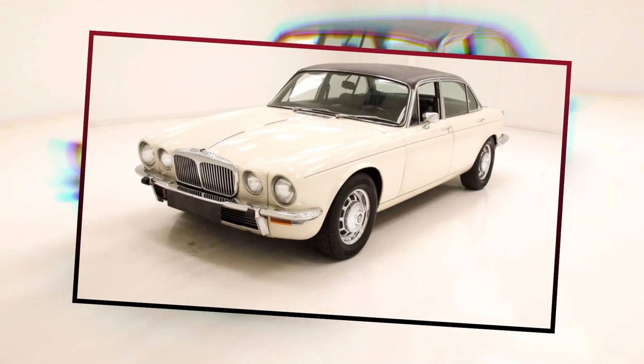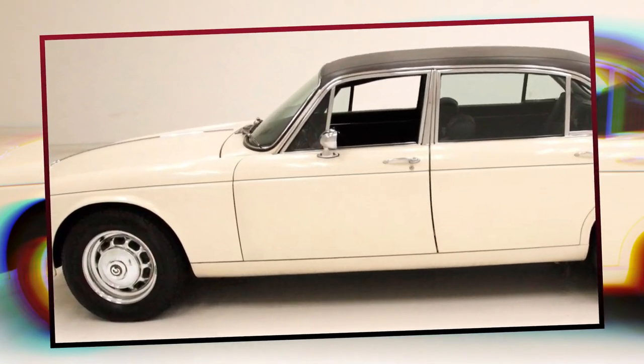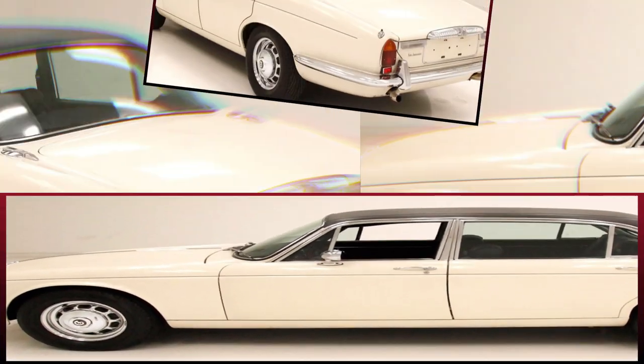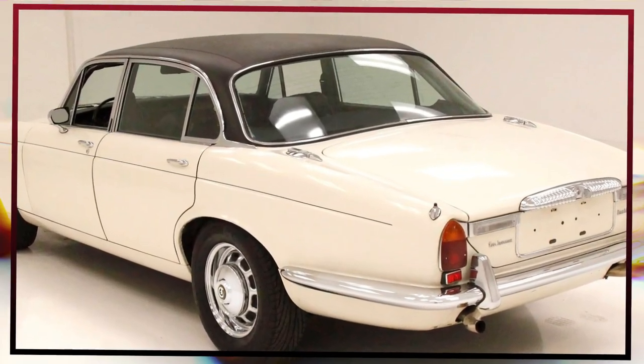1977 Daimler Series 266. Daimler is one of Britain's oldest marques and has a history stretching back to the dawn of the automobile. Their very first cars were built under license from Gottlieb Daimler and quickly became official transportation for British royalty.